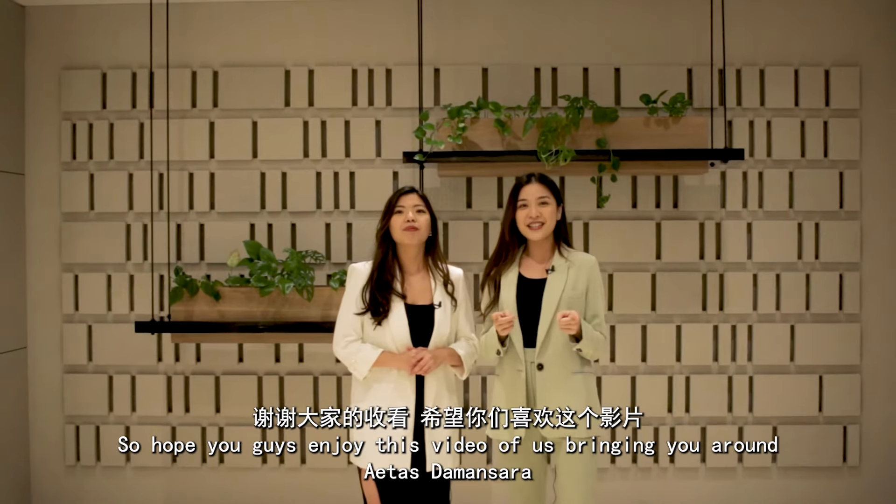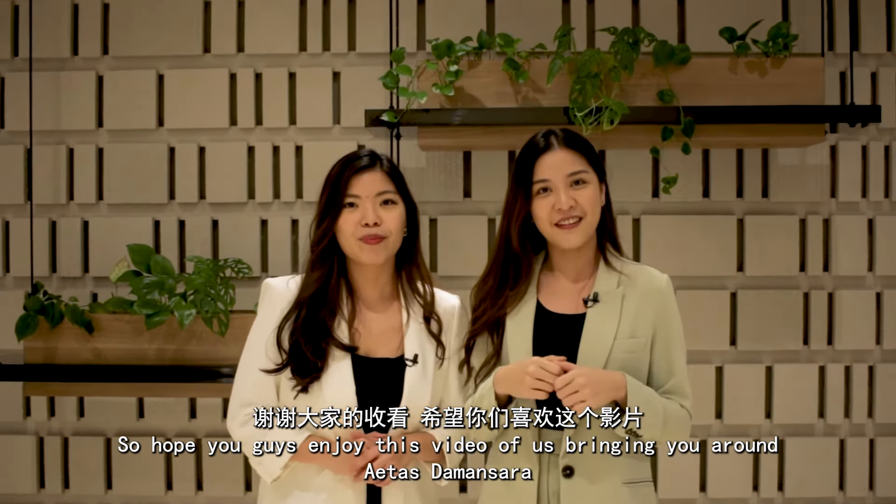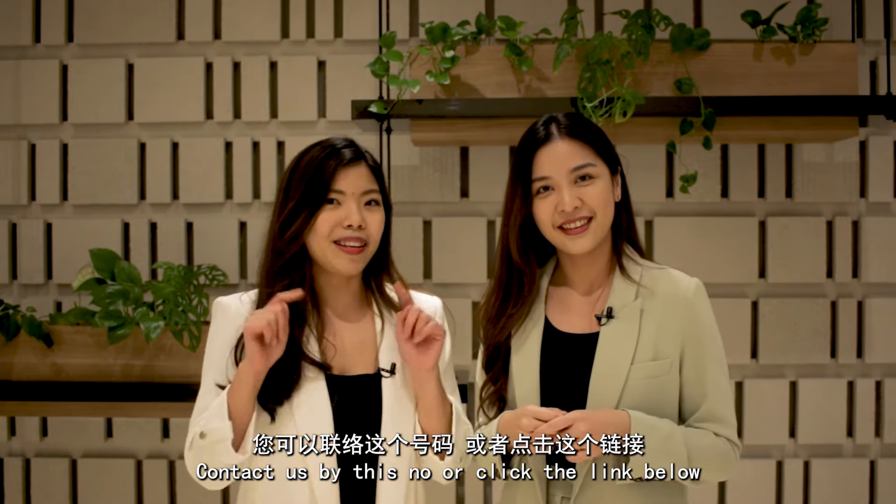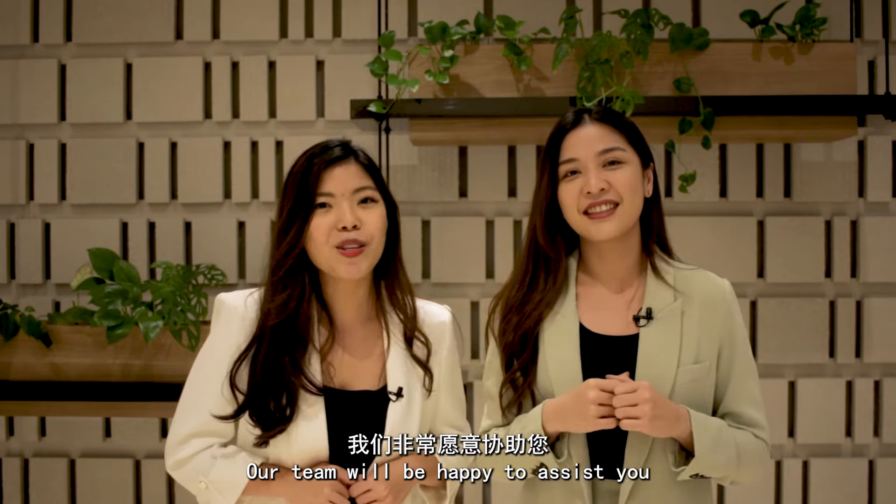We hope you enjoyed this video of us walking around Aethers Damansara. If you'd like a more detailed property tour, contact us by this number or click the link below. Our team will be very happy to assist you.